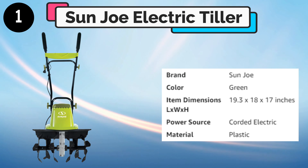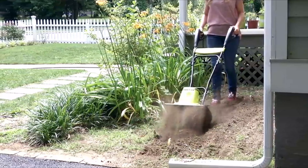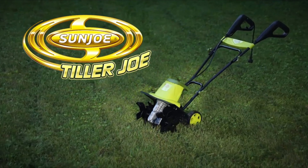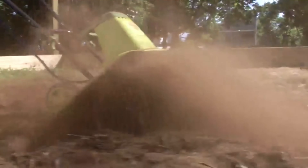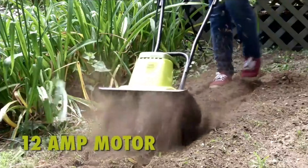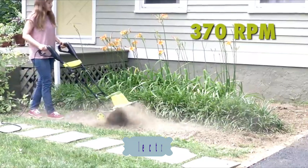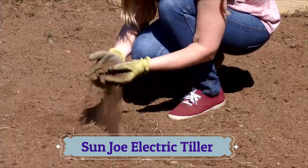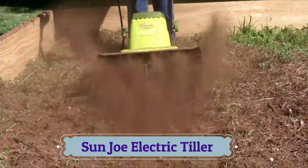Number 1: Sun Joe Electric Tiller. Introducing the Tiller Joe Electric Tiller and Cultivator from Sun Joe — the dirty little secret of great gardeners everywhere. Tiller Joe's powerful 12-amp motor quickly pulverizes dirt with six durable steel-angle tines and effortlessly slices through soil at up to 370 RPM, ensuring maximum aeration and preparation for planting. Cultivate an area up to 16 inches wide and 8 inches deep in just seconds.